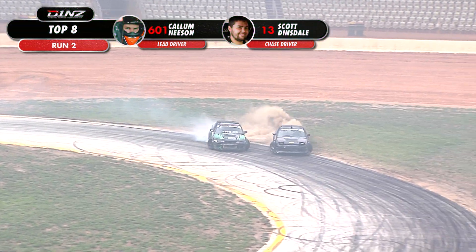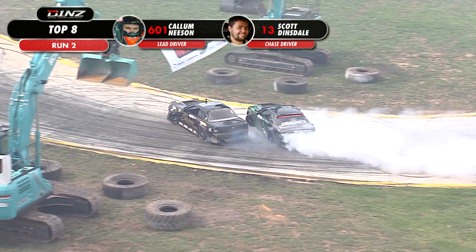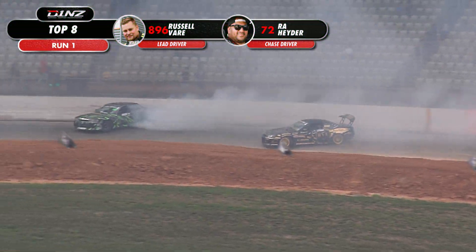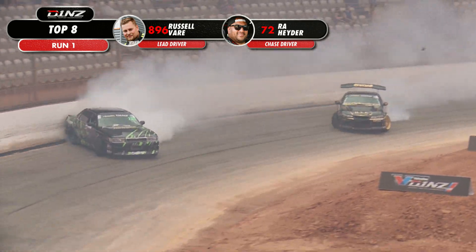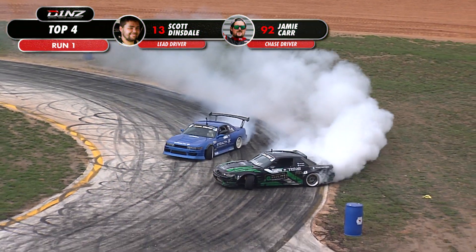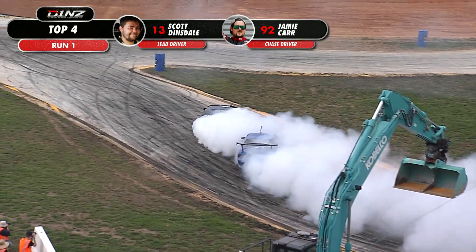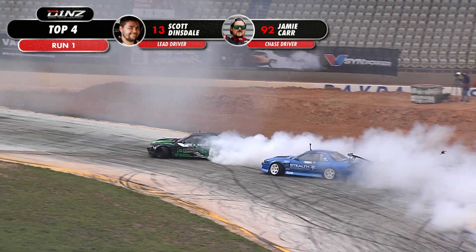They both switch on into this outer zone. It's wheels off in the dirt — two wheels off for Callum Neeson. That could hurt him a lot here. Russell Vare leading out in that C33, attached to the wall, rides it. Tarza will just sit the car — I love that. A little bit of a wheel off, nothing too crazy. Getting back up on his door. Scotty just filling that outer zone, using all of the track available.